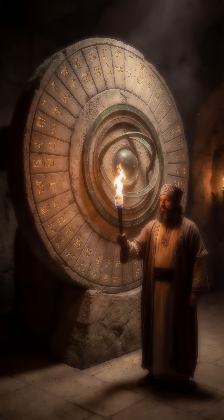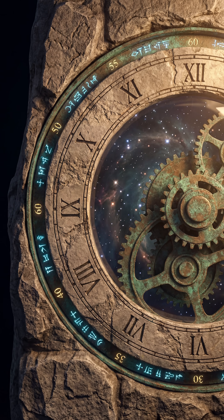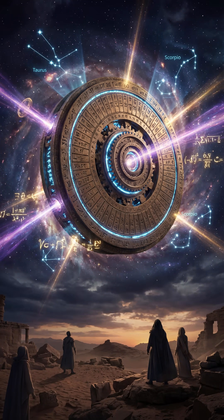The oldest secret hidden in our clocks is several thousand years old: the sexagesimal system, a base-60 mathematics far more advanced than anything known in the ancient world.